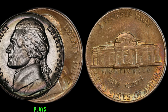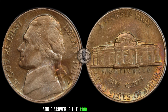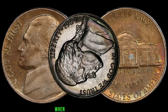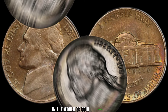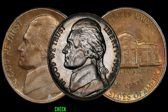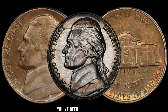Rarity often plays a crucial role in determining a coin's value. Investigate the mintage numbers and discover if the 1989 Jefferson Nickel you hold is part of a limited batch — the scarcer, the better. Condition is king in coin collecting; a well-preserved 1989 Jefferson Nickel will fetch a higher price. Check for any signs of wear, scratches, or discoloration. A pristine coin could be the jackpot you've been searching for.